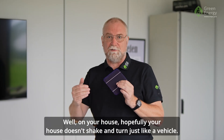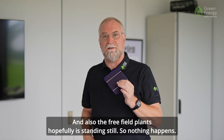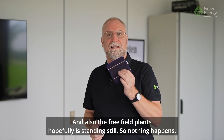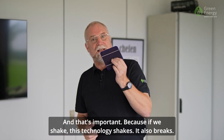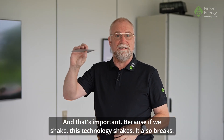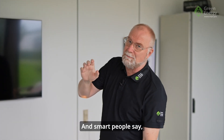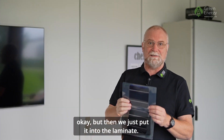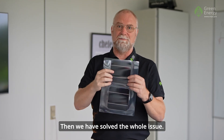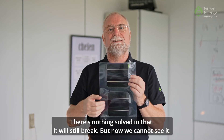On your house, hopefully it doesn't shake and twist like a vehicle. And free field plants, hopefully, are standing still. That's important, because if we shake this technology, it breaks. And smart people say: okay, but then we just put it in a laminate and the whole issue is solved. That's not true — it will still break, but now you cannot see it.